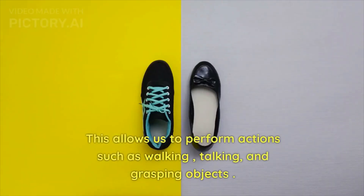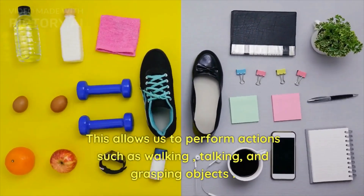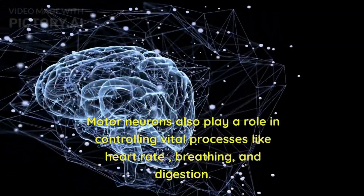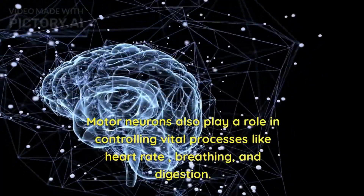This allows us to perform actions such as walking, talking, and grasping objects. Motor neurons also play a role in controlling vital processes like heart rate, breathing, and digestion.